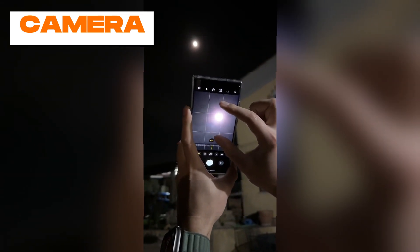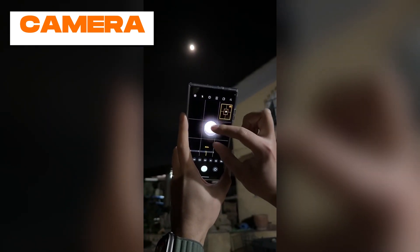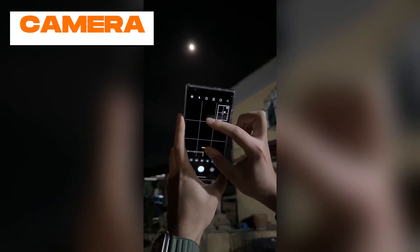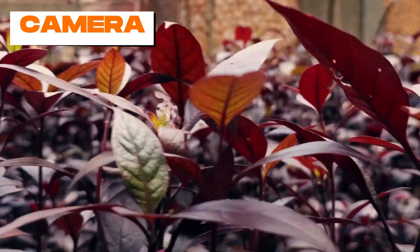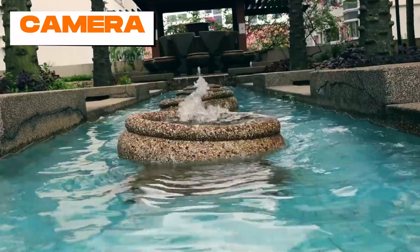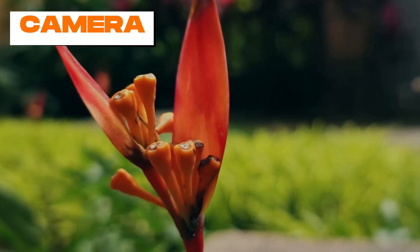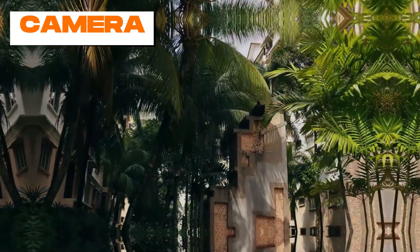The S24 Ultra continues to offer excellent zoom capabilities with two telephoto lenses: a 5x optical 50 megapixel camera and a 10x optical 10 megapixel periscope camera. For wide shots, there's a 12 megapixel ultra-wide camera capable of focusing on subjects as close as 4 centimeters. Video recording gets a boost to 8K at 30fps. Overall, the S24 Ultra's versatile pro-level camera system places it at the pinnacle of the camera phone market.